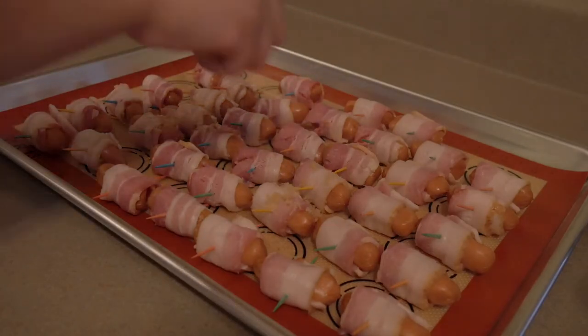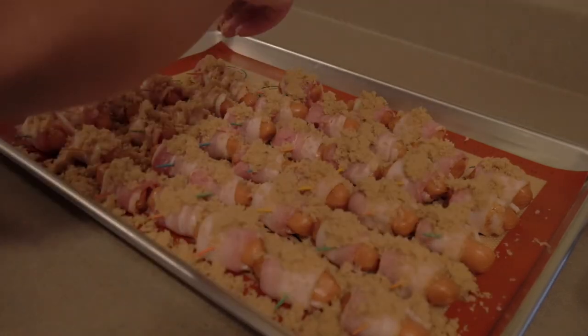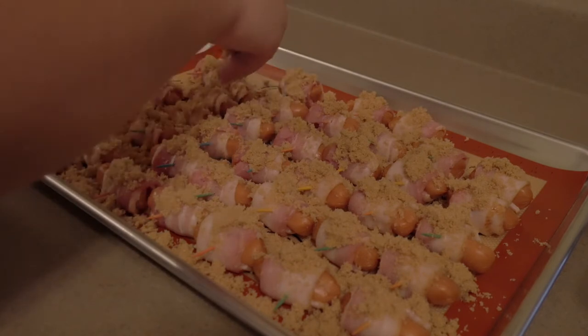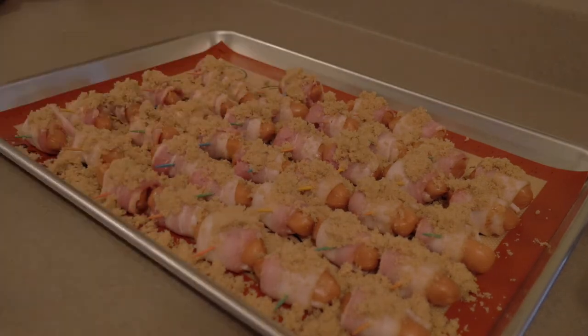Once all of the smokies have been assembled, the next step is to sprinkle them in brown sugar. I'm using light brown sugar and eyeballing the amount based on my preference. Once that's done, put them in the oven at 350°F for about 30 minutes to start.